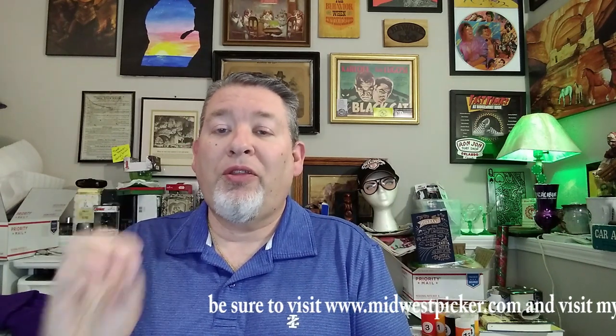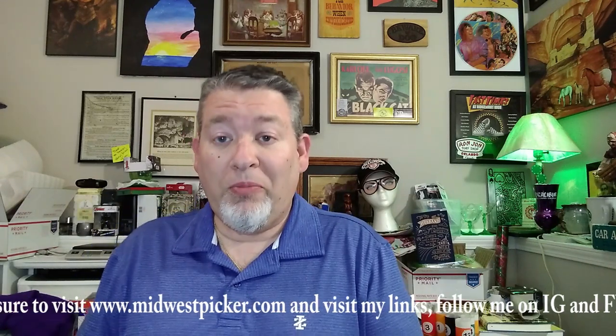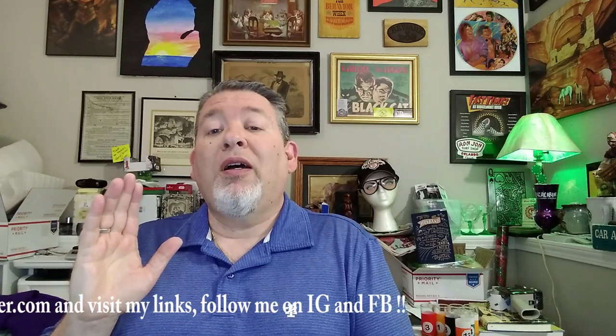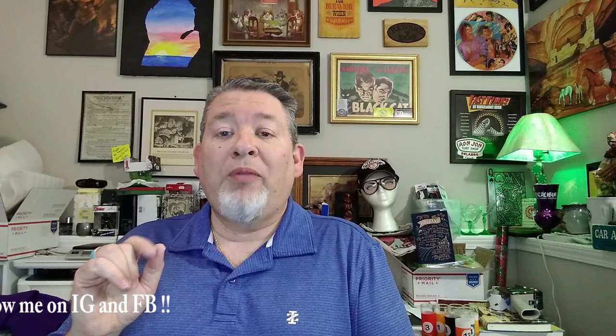Hey, Midwest Picker here. I went to an estate sale this past weekend — today is Sunday — so Saturday I hit an estate sale, a garage sale, and three thrift stores. This is a sourcing video and I want to show you what I bought, what I paid for it, what I think it'll sell for, and how it will ship. This is to help out new people to reselling or to eBay.